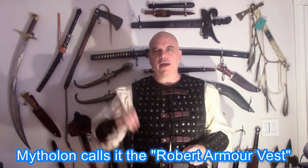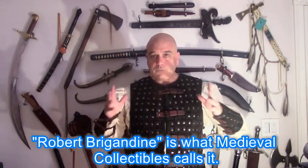I want to do a review of this. I want to touch upon three aspects of it: aesthetics, protective value, and overall quality of execution. I think all of these are important. Right up front, I want to say that this was bought essentially as a costume piece. I think that should be pretty clear, but if it's not, I want to make it very clear.